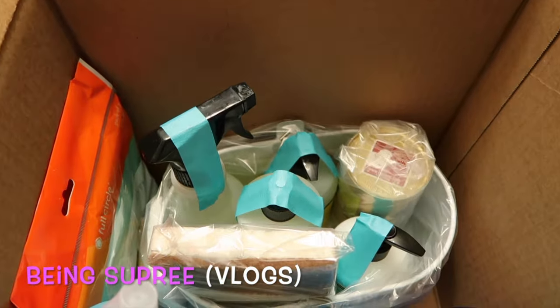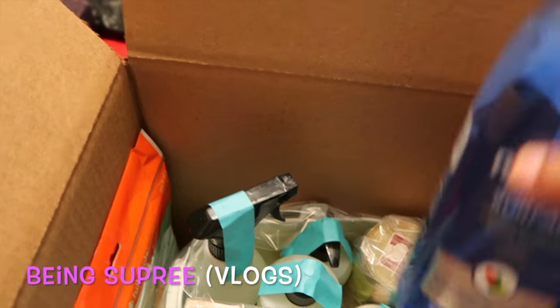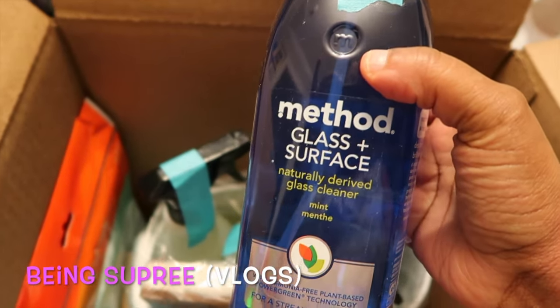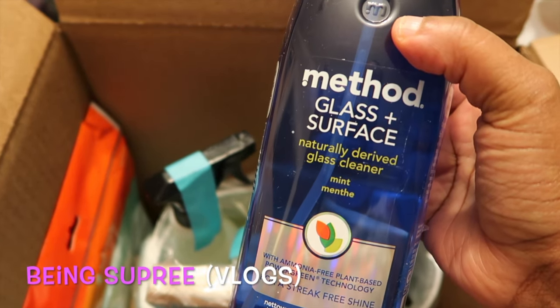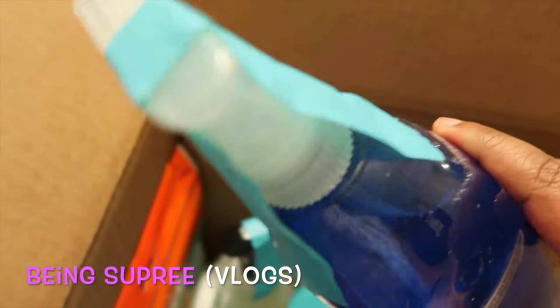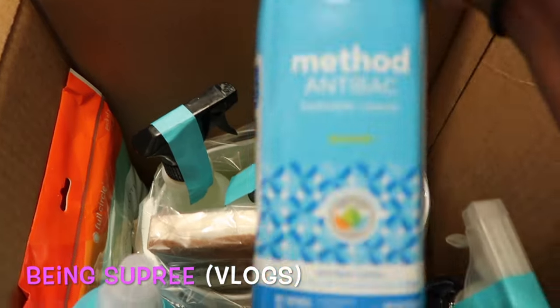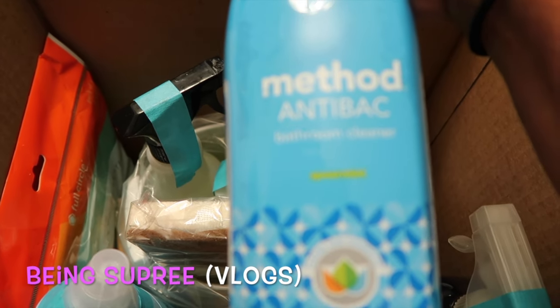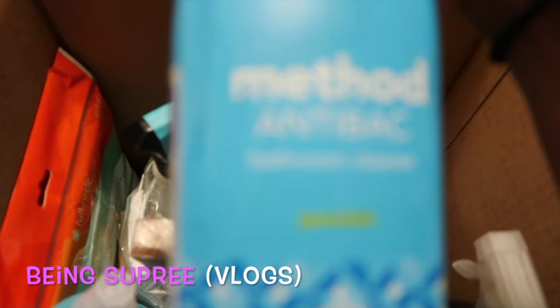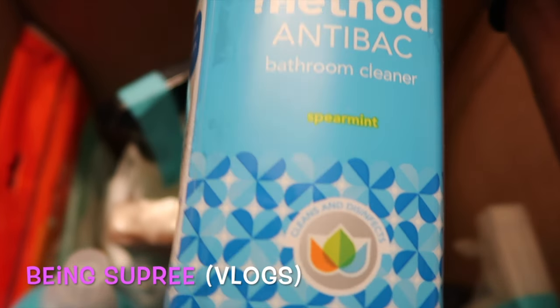There's going to be a more in-depth review on my main channel, but since I'm vlogging I'll share quickly what I got. This is the Method brand glass and surface natural-derived glass cleaner in the scent Mint — everything was taped, which I thought was really cool. Then I got this Method antibacterial bathroom cleaner in the scent Spearmint.